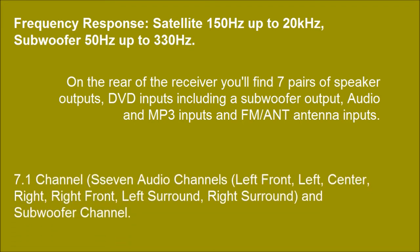7.1 channel — 7 audio channels: left front, left, center, right, right front, left surround, right surround, and subwoofer channel.